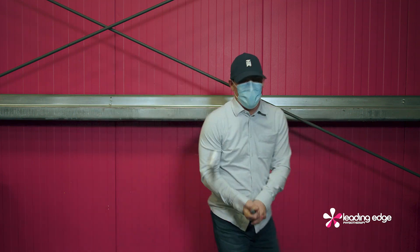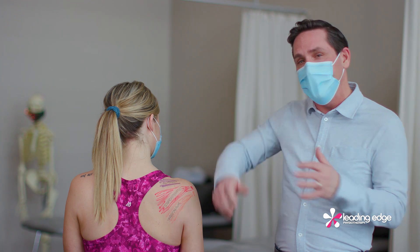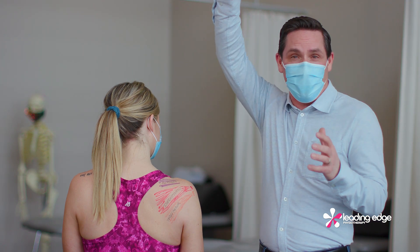If you're getting sharp pain at the front or side of the shoulder, and if it hurts to lift your arm, reach behind your back, or do things over your head, it could be your rotator cuff.